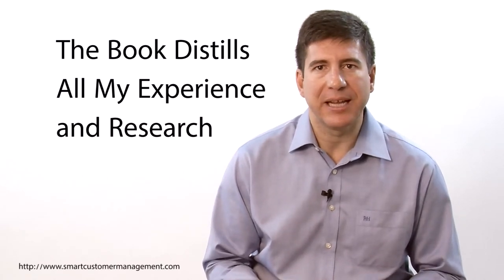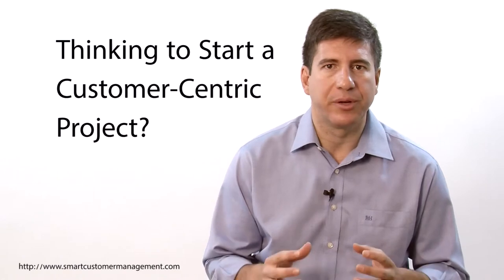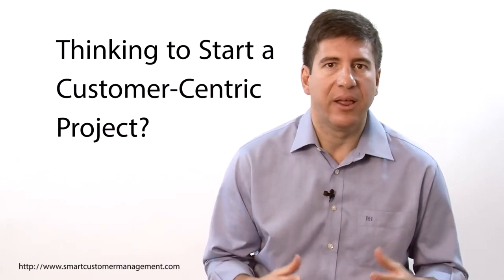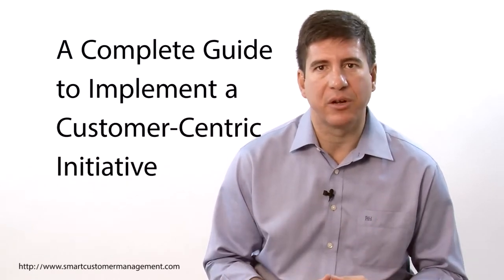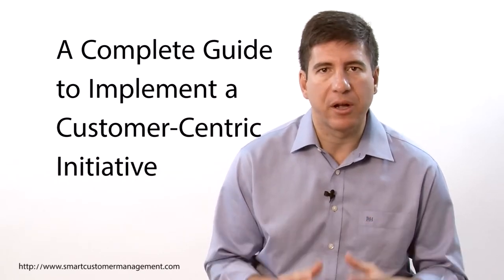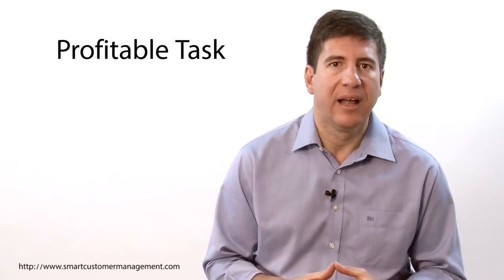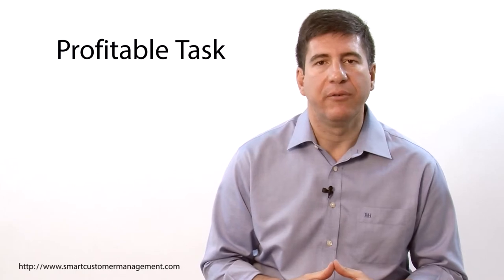Smart Customer Management distills all my experience and my five years of research about customer-centric management in a single book. Chances are high that you or your management team are thinking to start a customer-centric project today. Maybe you have failed before and feel disappointed with your results. How many times have I heard things like: I got the right people and invested thousands of dollars in advanced customer IT tools and everything was clear on paper — so what did I miss? The book offers you a complete guide to successfully implement your customer-centric initiatives from scratch, no matter what your customer maturity level is. You are going to learn that becoming a customer-centric company is a profitable task, but not one about putting a random plan together or hiring highly qualified experts, because these are only the minimum steps required for success.